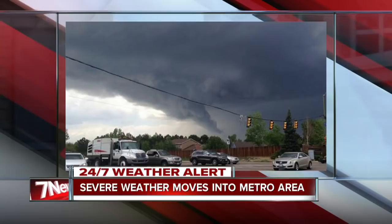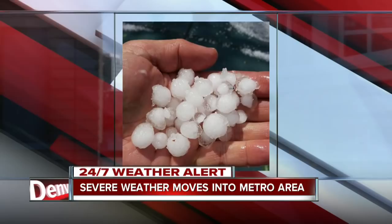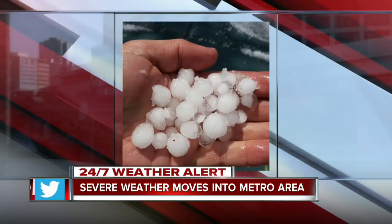Let's look at some of the other pictures that have come in. This looks like that same funnel cloud we were talking about. Again, this was out near Greenwood Village. I'm not sure where this one specifically was taken from, but that was the Greenwood Village area.